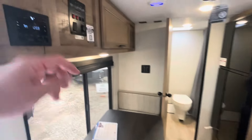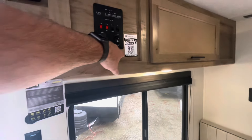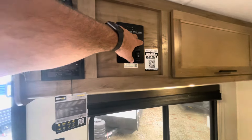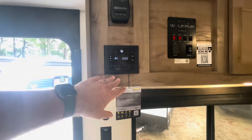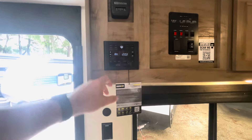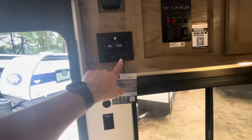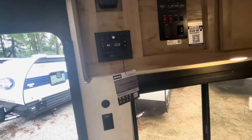You've got AC in this convenience area. Control your awning, heated tanks, check your holding tank levels, thermostat, your stereo — you can sync your phone to that. You've got USB and HDMI hookups there.